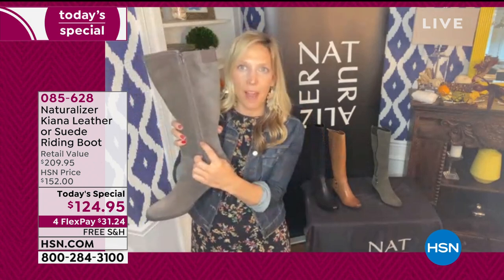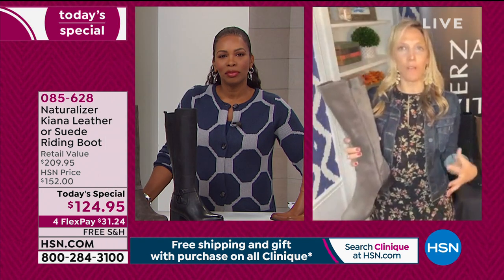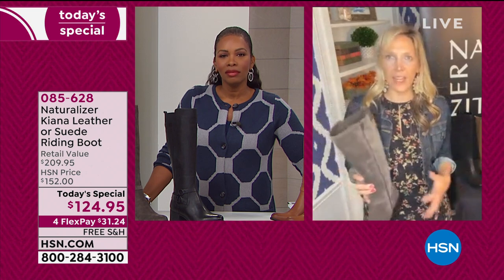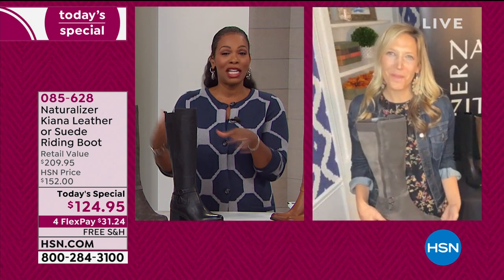Even if you don't have a high arch, the boot will still be super comfortable. The zipper goes all the way down so you can easily get in and out — nothing worse than a zipper that stops halfway or no zipper at all. The arch support and padding ensure that with every step you feel that extra level of comfort throughout the entire wear.